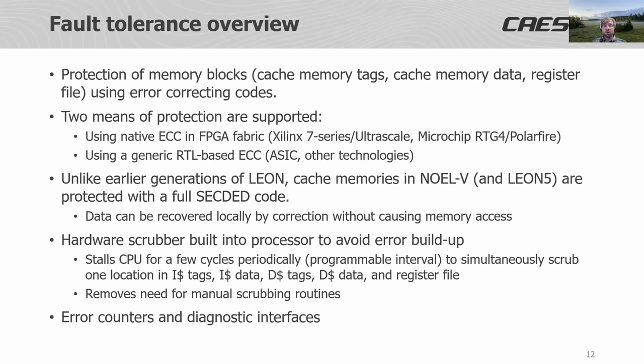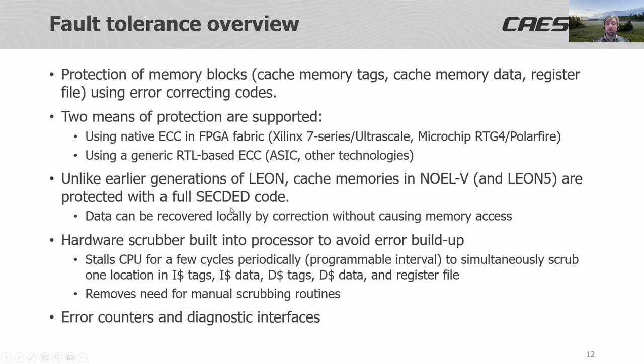Compared to previous processor implementations from us, the cache memories in NOVL5 are protected with a full SECDED code — Single Error Correction and Double Error Detection — meaning we can recover data locally and correct it without doing a memory access. The NOVL5 also has a built-in hardware scrubber to prevent error build-up in memories that would defeat the ECC codes. The scrubber stalls the CPU for a few cycles periodically and scrubs one location in instruction cache, data cache, and the register file, completely removing the need for scrubbing in software. The fault tolerance features also include error counters and diagnostic interfaces for statistics and error injection testing.